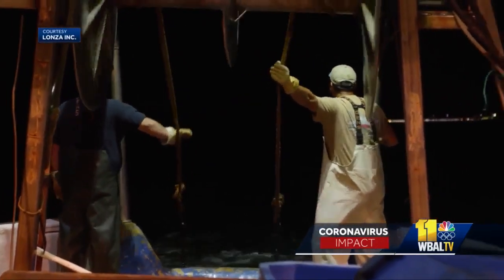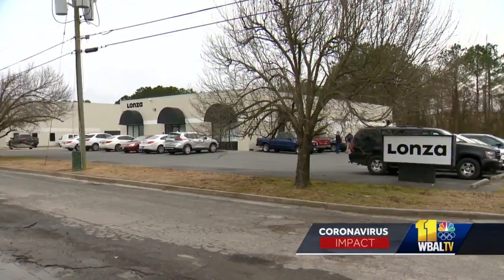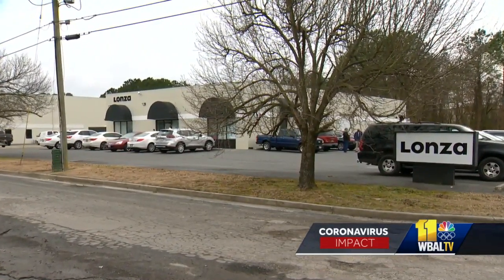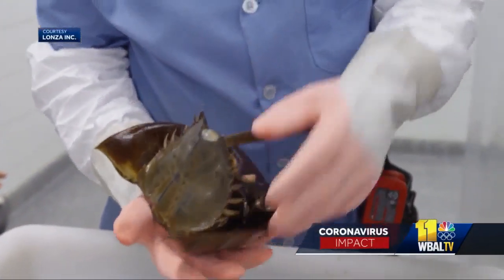From June through November, horseshoe crabs are caught at night a couple of miles offshore in Ocean City. Trucks refrigerated to the same temperature as the ocean bring them to Lonza Inc., a laboratory in Salisbury. They spend about 24 hours there before being released back into the ocean.